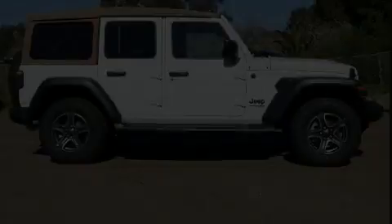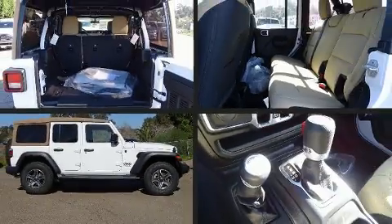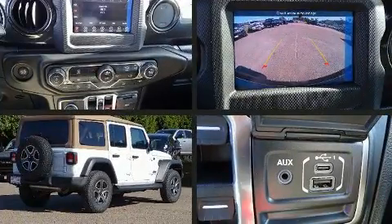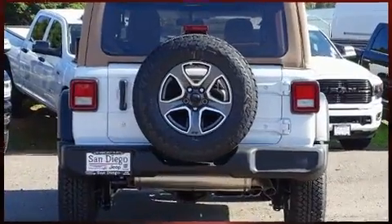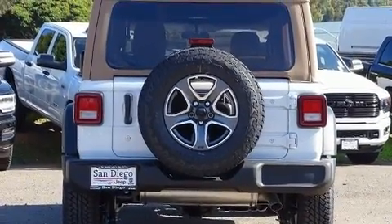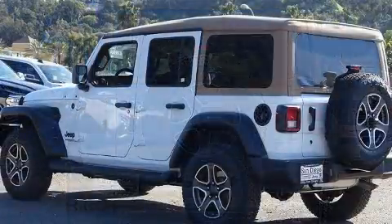Discerning drivers will appreciate the 2020 Jeep Wrangler. Jeep infused the interior with top-shelf amenities such as front and rear reading lights, a tachometer, an outside temperature display, skid plates, remote keyless entry, and cruise control.